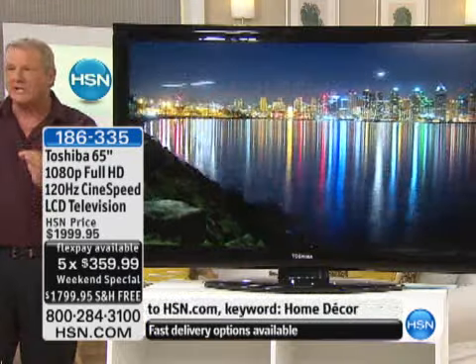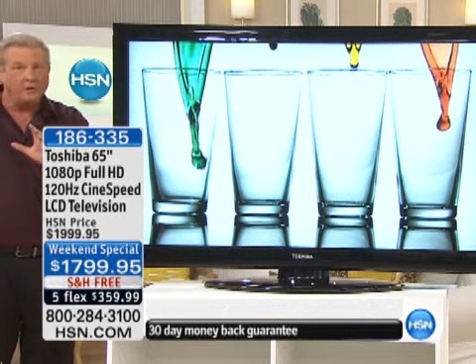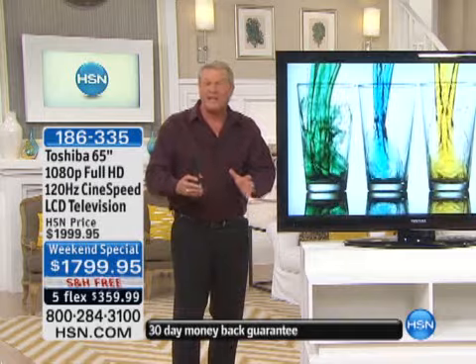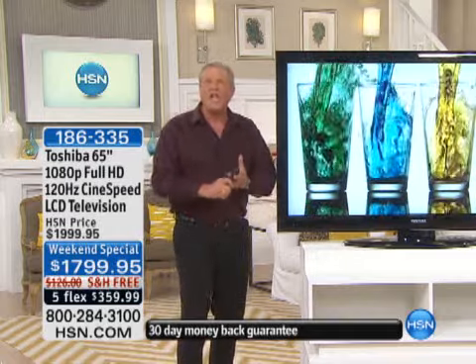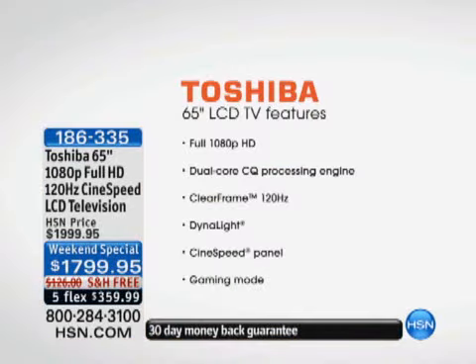And here today, you're getting a Toshiba television — HD, 1080p. No excuses, no compromises, no sacrifices. Full 1080p. People look at the price tag and think it's got to be 720, got to be a different technology. No — this is LCD, full 1080p, and it's going to feature the clear frame 120-hertz processing speed. That is a huge, big deal in the world of TVs in terms of quality.